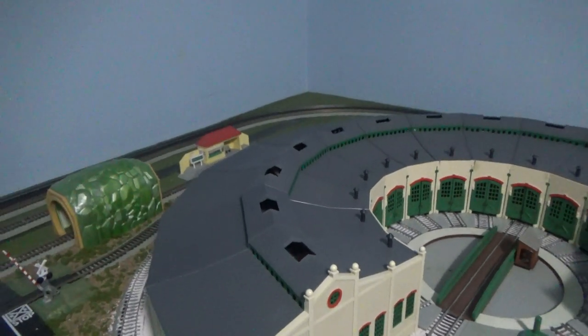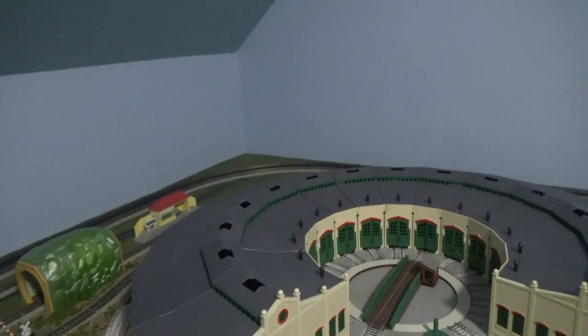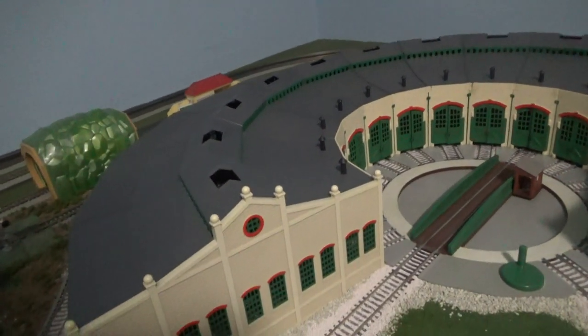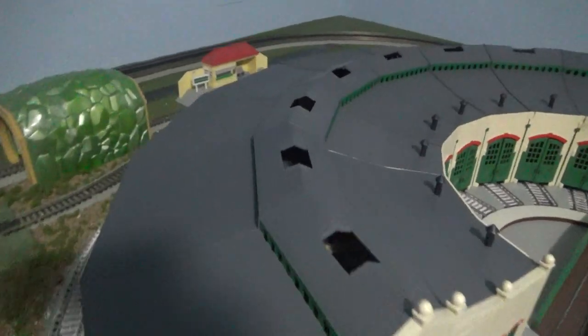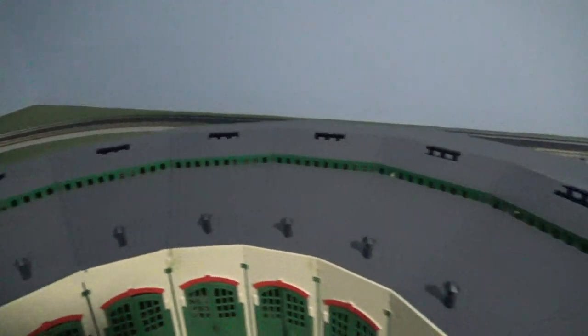Hello everyone, how's it going? Welcome back to another new update layout. My new update layout is I'm going to be showing you what I'm doing for Tidmouth Sheds. You can see the Tidmouth Sheds rails are back.